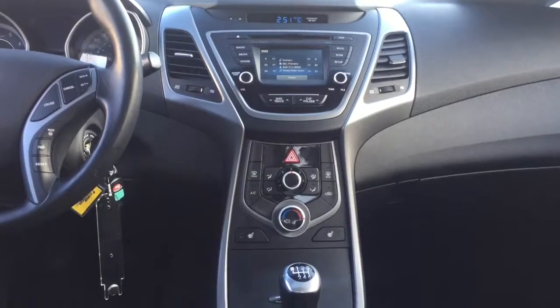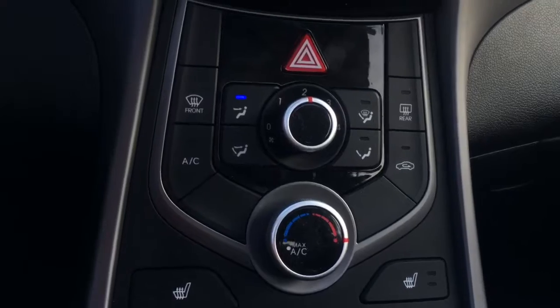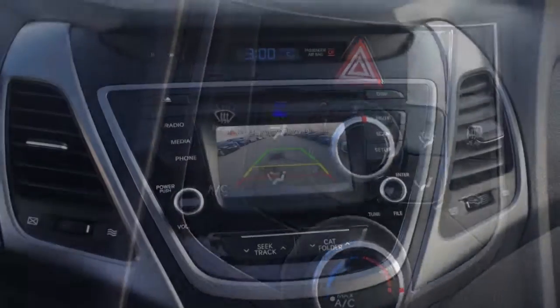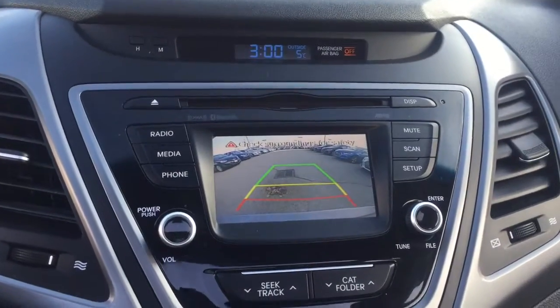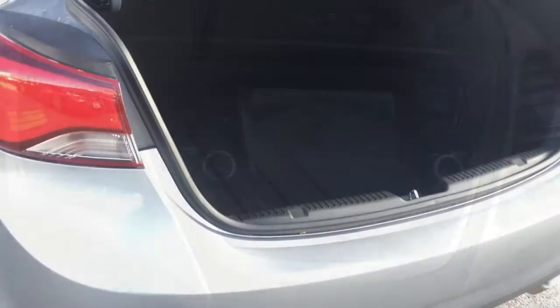Six well-positioned speakers complete the audio experience. Hyundai also prioritized safety and security by including dual front impact airbags with occupant sensing airbag, front side impact airbags, traction control, brake assist, and four-wheel disc brakes with ABS.